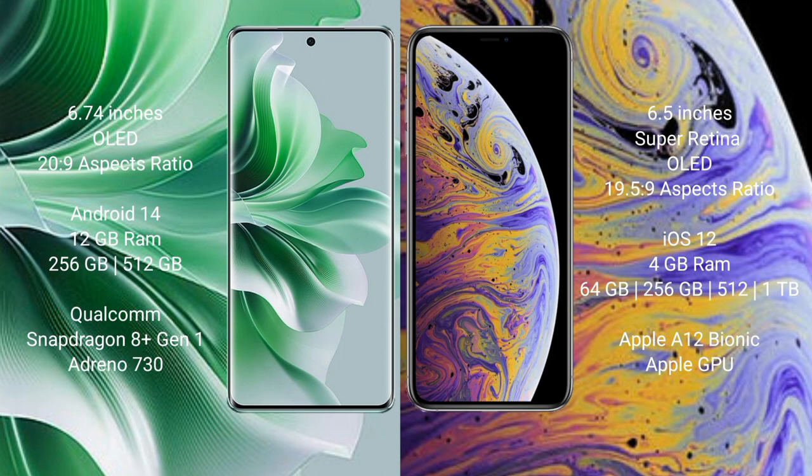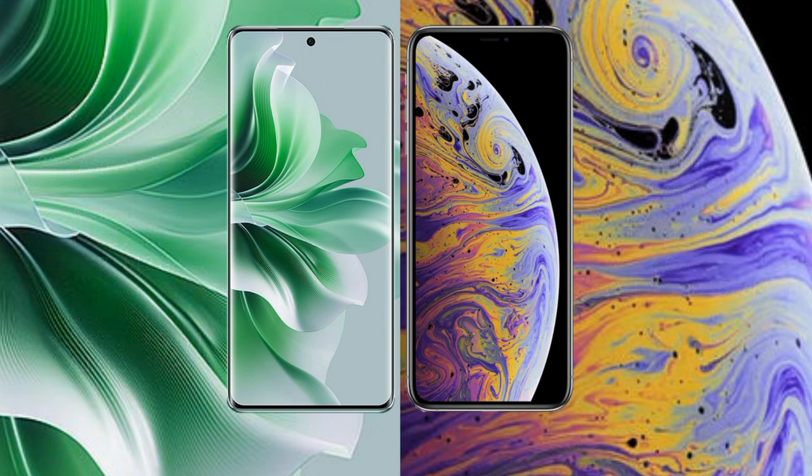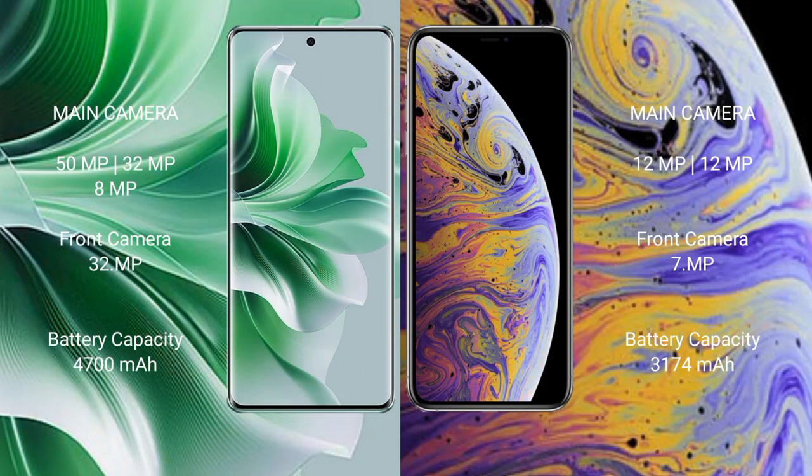Oppo Reno 11 Pro comes with 12GB RAM and 256GB or 512GB internal storage, Qualcomm Snapdragon 801 processor, and GPU Adreno 730. iPhone XS Max comes with 4GB RAM and 64GB, 256GB, or 512GB internal storage, Apple A12 Bionic processor, and Apple Graphics GPU. Oppo Reno 11 Pro has a rear triple camera setup: 50MP, 32MP, and 8MP, with a front camera of 32MP.